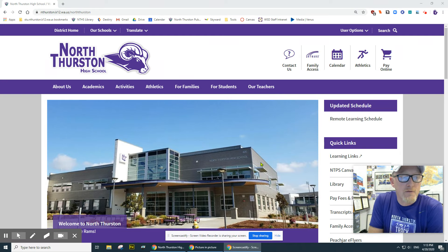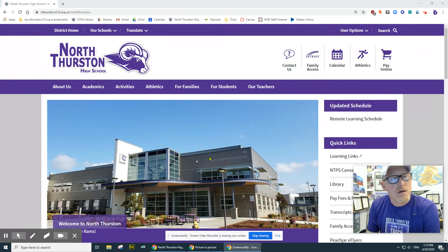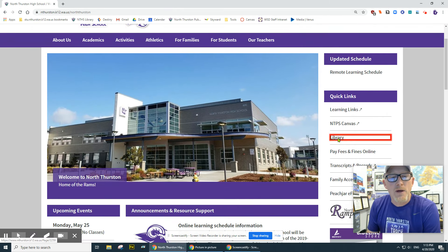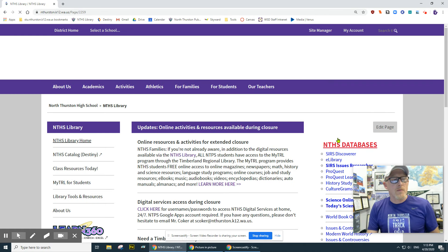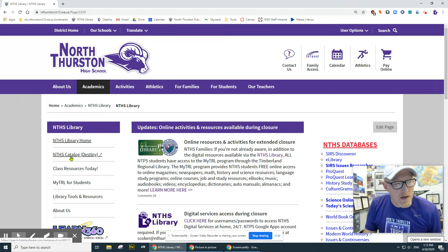So if you are interested in checking out what we physically have here in the library, you're simply going to go to the library page. That's where I put everything and you can get there by googling NTHS library or just going to the high school page and clicking on library. Then once you're there, over here on the left side of the page, you'll see a link that says NTHS catalog Destiny — that's the name of our library catalog.